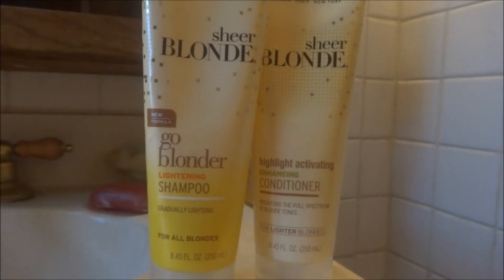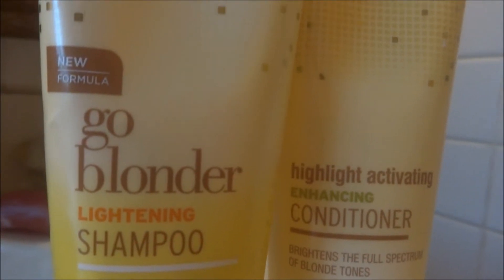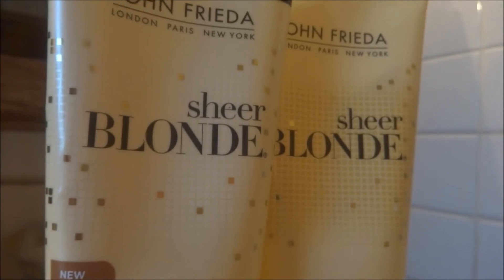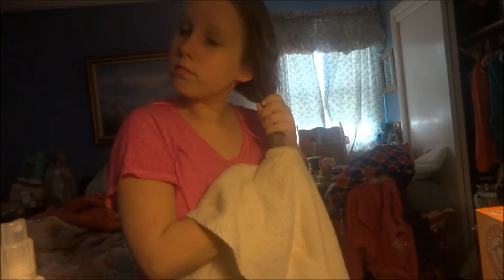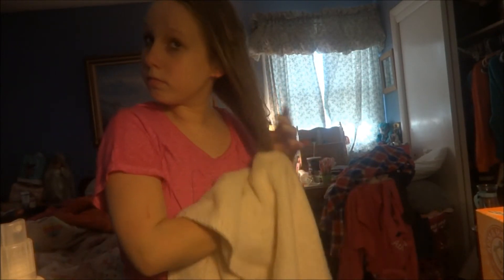My hair is actually getting really dark right now, so I use the Sheer Blonde Go Blonder Lightening Shampoo and Conditioner. I love it so much. One is a highlight activating and the other one is a lightener, and they work very well if you want to lighten up your hair so that it's even blonde. Now I'm just brushing my hair so that it is knot-free and nice and healthy.